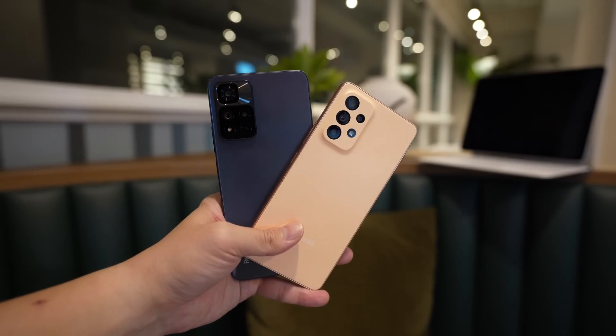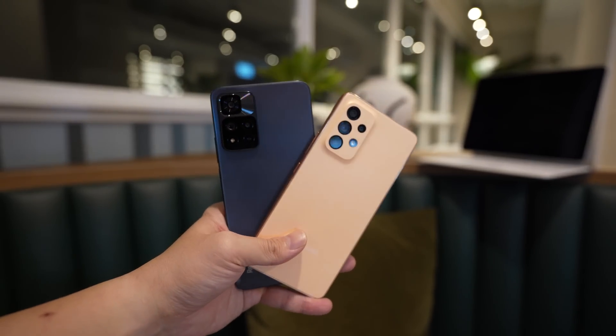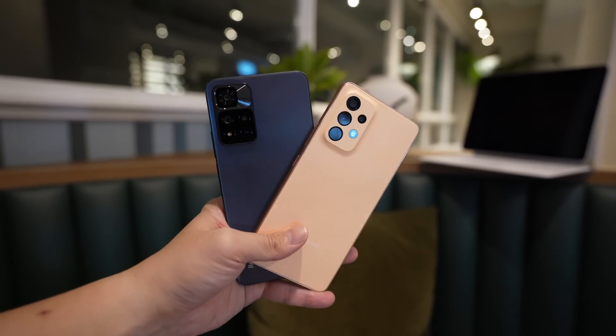One more advantage to the Galaxy A53 is brand recognition — Samsung is globally available everywhere with stores around the world, while Redmi is still establishing itself in some parts of the world. On top of that, Samsung's phone comes with Android 12 and offers at least four years of Android updates, meaning up to Android 16. With the Redmi Note 11 Pro Plus, you don't get the same four-year update guarantee and it starts at Android 11. So if you're looking long-term, the A53 should get software support longer than the Redmi Note 11 Pro Plus 5G.